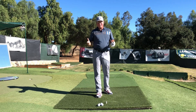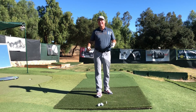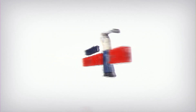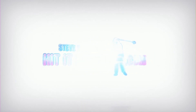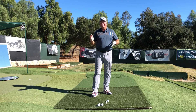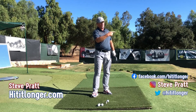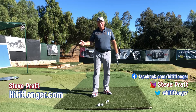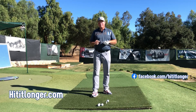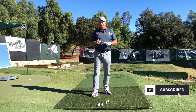If you want to get more distance and accuracy and hit the ball more in the center of the face, then stay tuned. I'm Steve with HitItLonger.com. I'm on a journey to hit it longer and straighter down the fairway all the way to the green, because to me that's what makes golf fun. If you agree, I hope you'll like, subscribe, and comment.